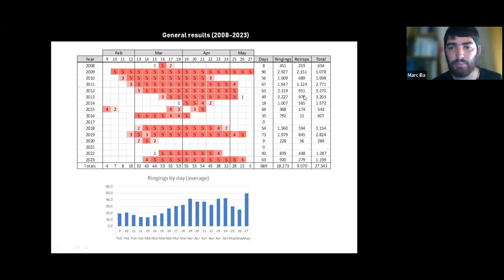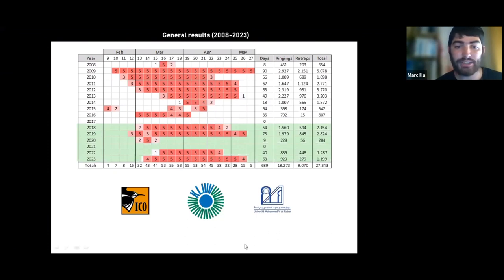We are catching about 1,000 birds per season on average. Importantly, in total during the whole project we have ringed a little over 18,000 birds and have about 9,000 recaptures — about 50%, which is pretty nice and provides a lot of interesting data. This difference in effort is mostly due to the beginning of ringing carried by the Catalan Ornithological Institute on a volunteer basis. Since 2018 this actual collaboration was born with the Konrad Lorenz Institute of Ethology in Vienna and the University of Rabat — three partners now running this project.